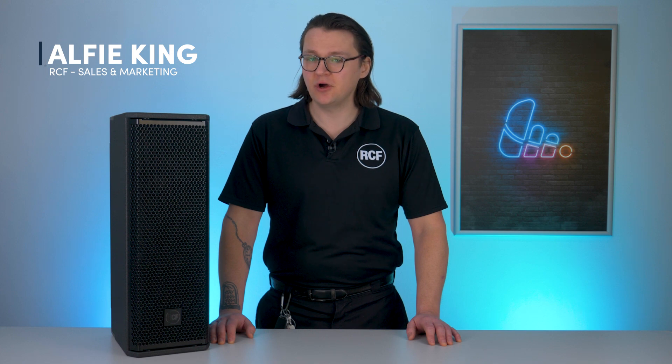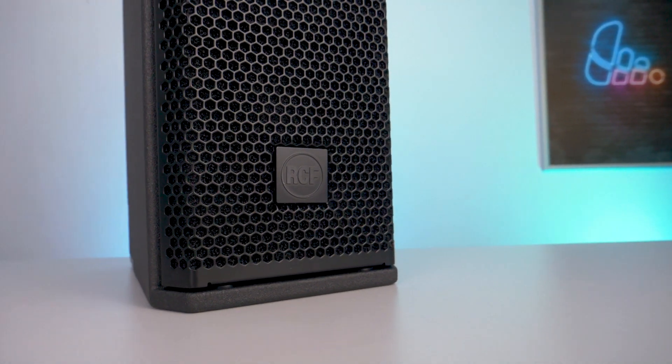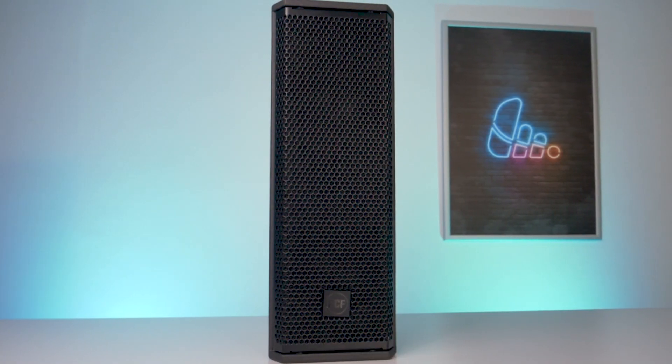For rental companies, live event production and installers looking for a compact high performance point source speaker, the NXL14A delivers exceptional clarity, controlled dispersion and seamless integration. The NXL14A is designed with rental companies, live production and installers in mind.